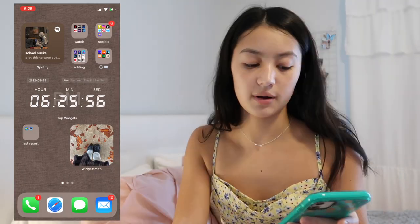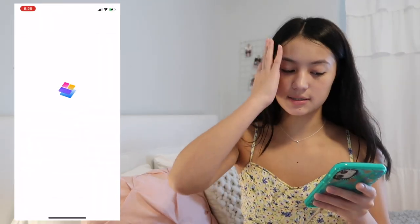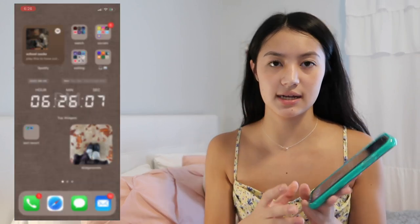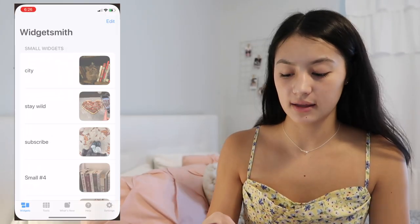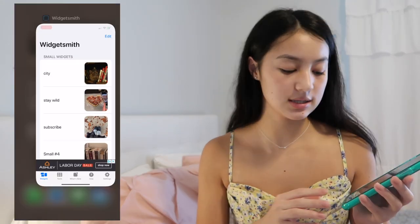For widgets, in the middle I have a widget from Top Widgets showing the time. You download the app and pick whatever widget you want — you can make it transparent so it looks like the clock is just sitting on your home screen. I also use Widget Smith, where you can add a photo to a widget and put it on your home screen.